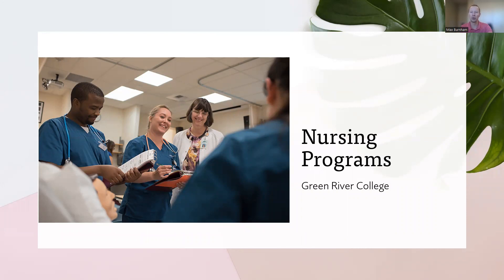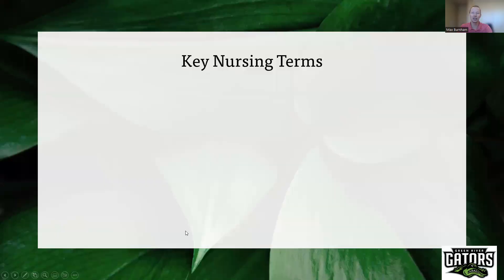Before we jump into the specific programs — and I'm going to share my screen because it can get a little complex when thinking about nursing programs in the United States — I want to share a few key terms so we're all on the same page. First, let's review a few important job titles for nurses. It's important to remember that these terms refer to actual professions and job titles in the United States, not degrees that nurses get.